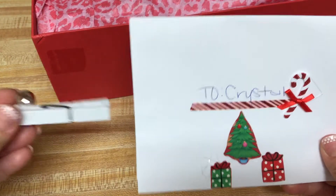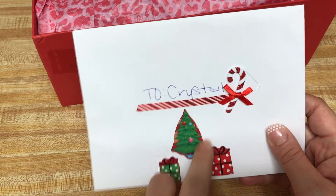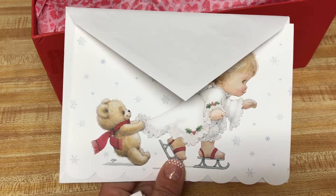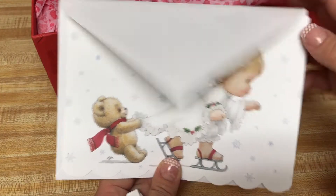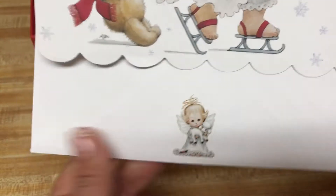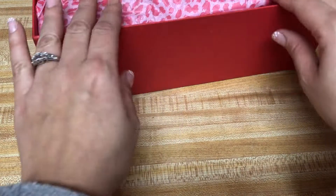She gave me this cute card with a cute clothespin — jingle bell, oh my goodness. And she put some cute stickers here. Look how cute, you guys. It's like a sticker here, and it has that scallop edging. How stinking adorable. Thank you, Barbara, and I hope you and your family have an amazing Christmas.